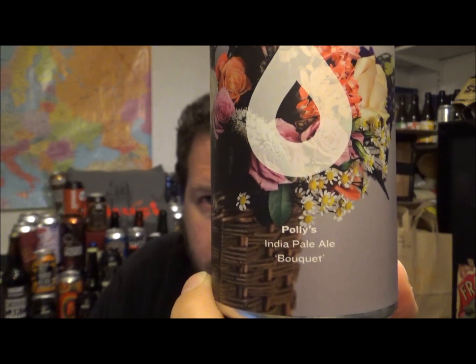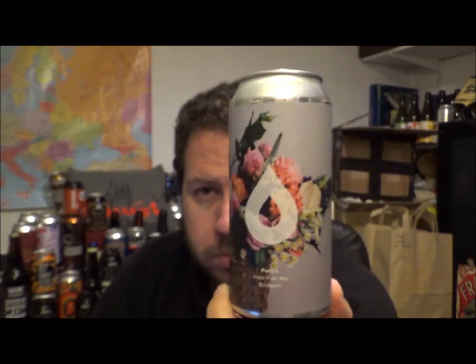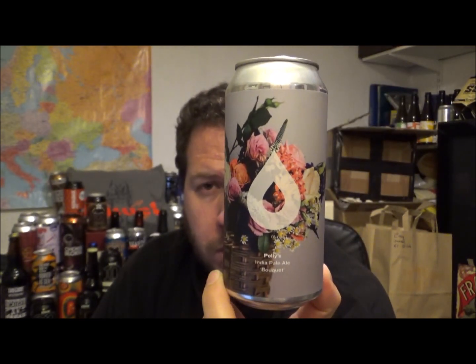There you go — Bouquet from Polly's Brew Co. out of North Wales. Cool. Thanks for watching. Check out all the information down below. I always put the commercial description and all other bits. I hope that's handy for you to read. Anyway, thanks for watching, keep safe, and I'll see you on the next one. Cheers.